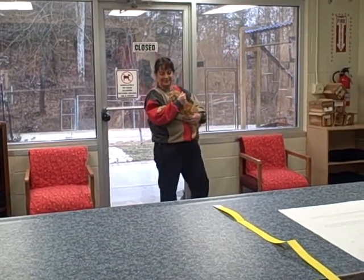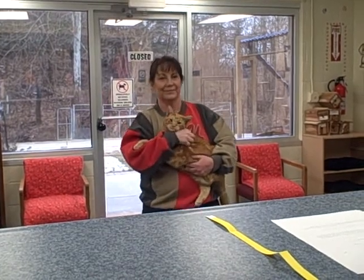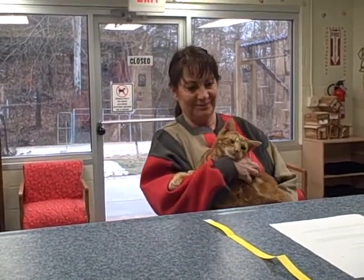Intake on a cat. The customer is walking in with a cat, apparently healthy, no injuries.